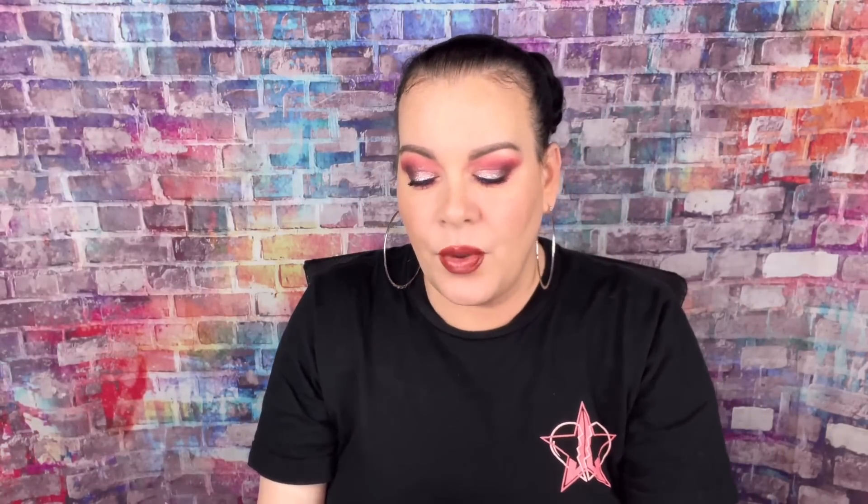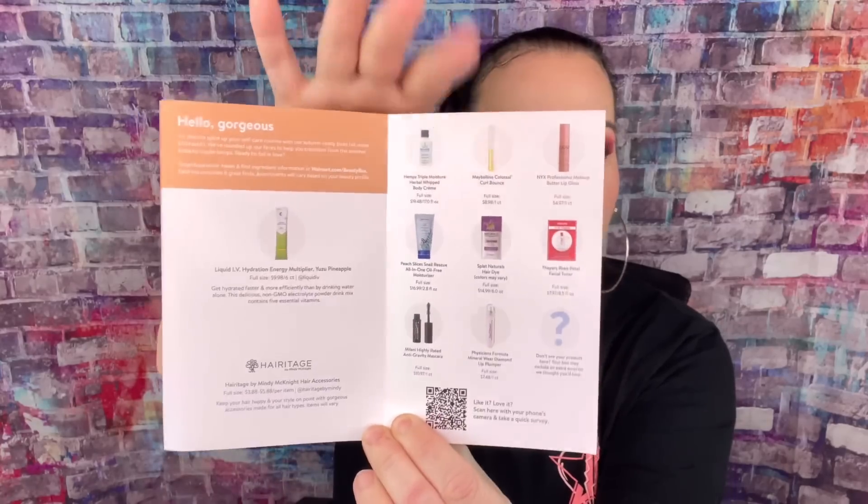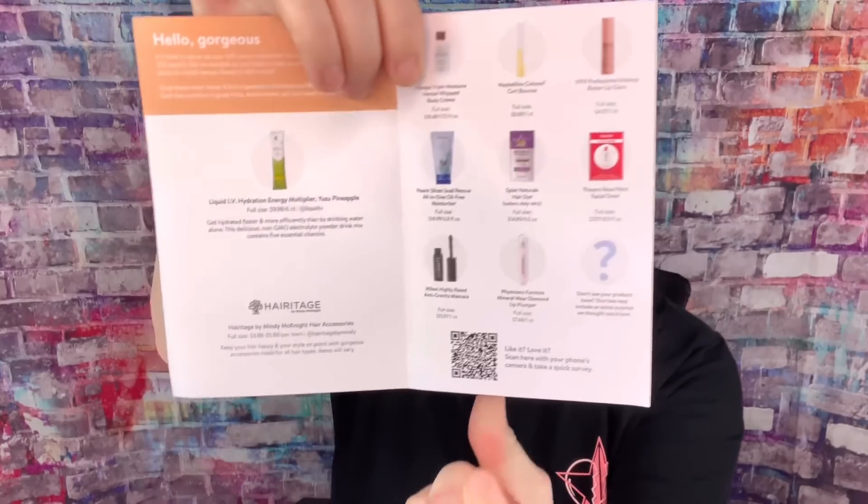Alright, so this is what the Walmart Beauty Box looks like. For the last few seasons I've really liked what I got for seven dollars. Let's open her up. When you open it, it says 'Fall Haul,' and then when you open it further it shows you everything you could receive in your box, plus a little card with more info — and here's a little sneak peek.